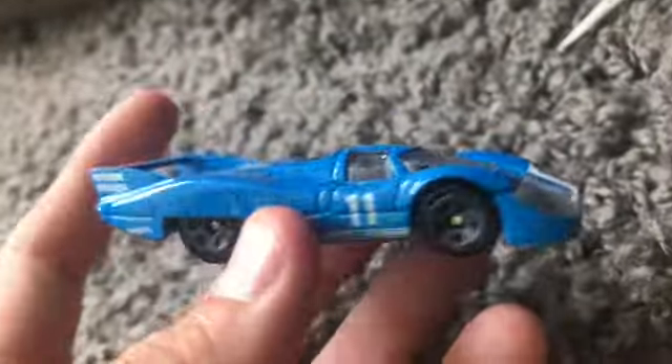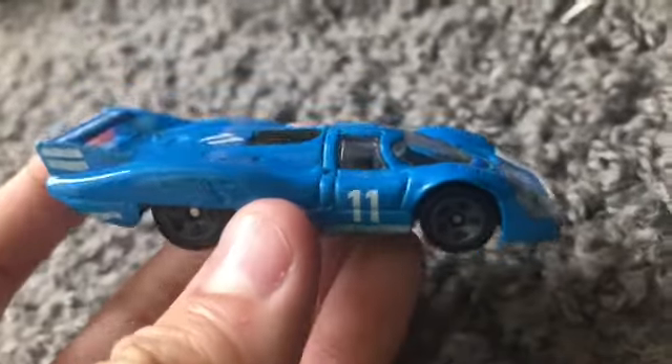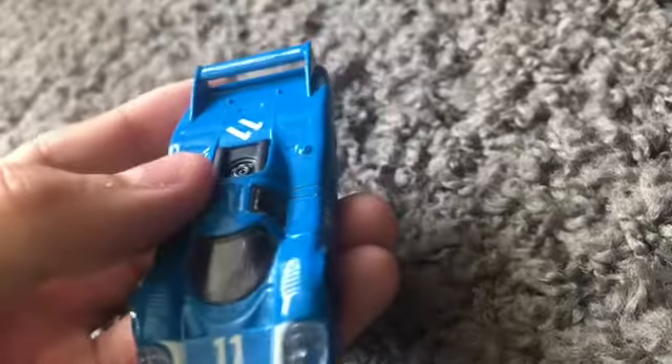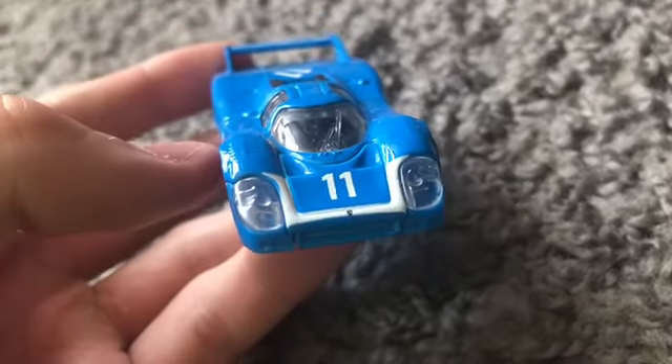Next up we got the Porsche 917 LH — this one I have not had long at all, only about two or three months. As you guys can see, I've been taking really good care of it — this car has not got a single scratch on it. It's been down the track about two or three times.